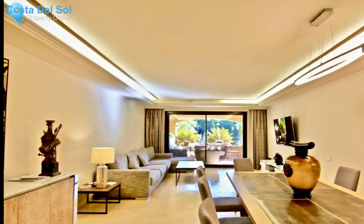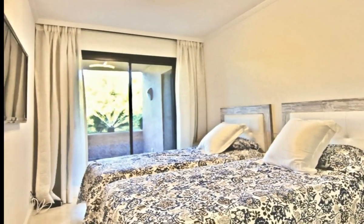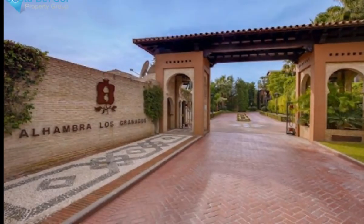Great laundry area. This beautiful complex offers large tropical landscape gardens, community pool and security. Puerto Banús is a few minutes drive away and the beach is within walking distance, as well as all local amenities. A garage space and a storage room are included in the sale price.